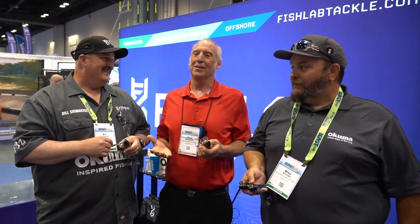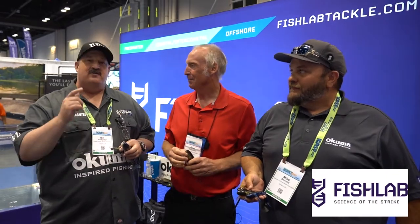Crazy things happening in the fishing industry. I always go to ICAST and find my favorite friend, and it happens to be Bill. There are things happening, things shaking. Tell them why we're here, what booth are we at? We're at the Fish Lab booth here in Florida, 2021.